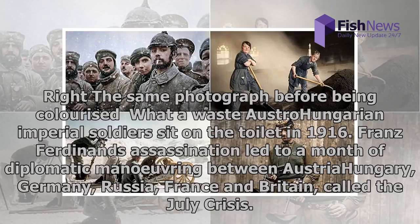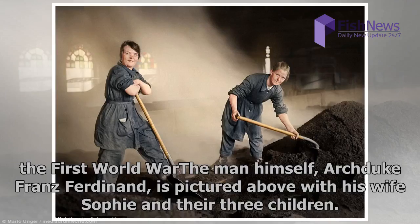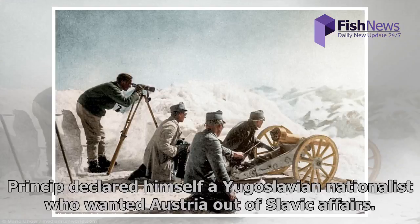Franz Ferdinand's assassination led to a month of diplomatic maneuvering between Austria-Hungary, Germany, Russia, France and Britain, called the July Crisis. After a series of ultimatums, each country got behind a side in the conflict between Austria and Serbia, and this led to the First World War. Archduke Franz Ferdinand himself is pictured with his wife Sophie and their three children. The 50-year-old Ferdinand was heir to the throne of the Austro-Hungarian Empire when he was murdered alongside his wife in 1914 by Bosnian Serb terrorist Gavrilo Princip, who declared himself a Yugoslavian nationalist who wanted Austria out of Slavic affairs.